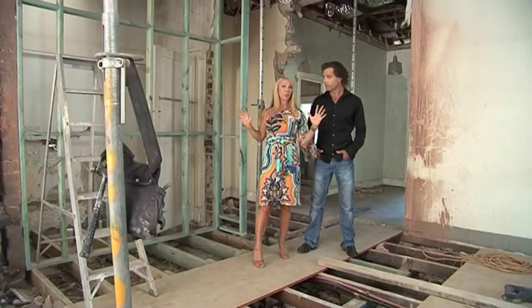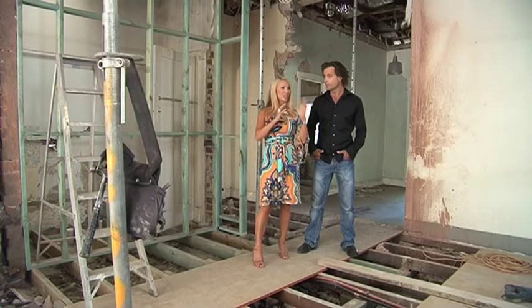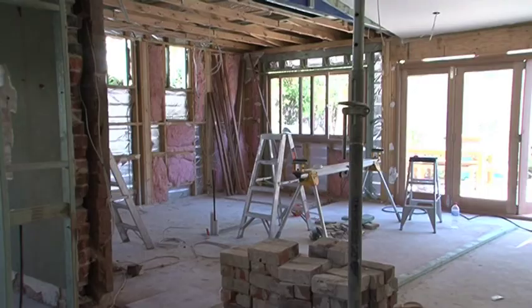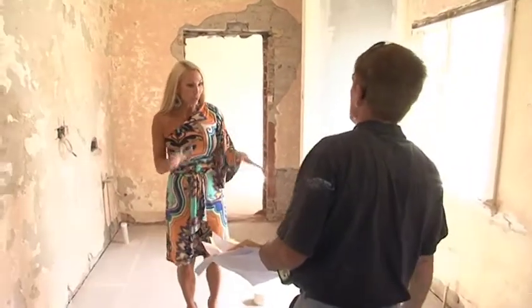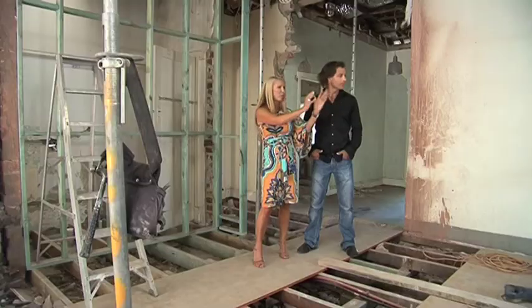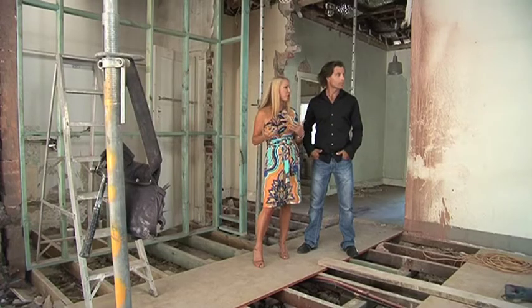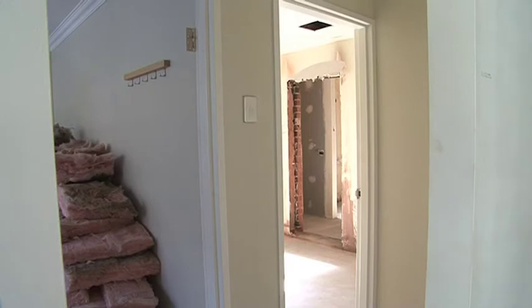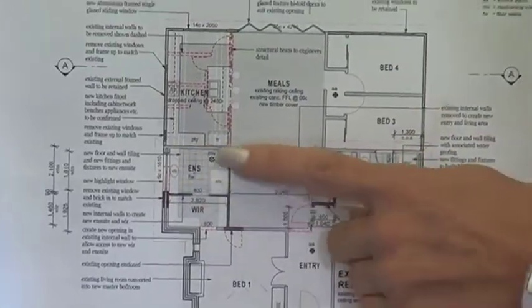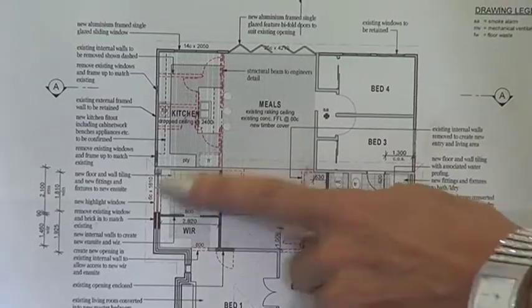Without having to do an extension, in this instance we can still use the footprint of the building, but let's change the layout. Let's move the kitchen to the back of the house, take out that whole end, make it all open plan looking onto the garden and the pool area. Put an extra bathroom where the old kitchen was, convert the lounge room to a master bedroom with a walk-in robe and ensuite. That way they've got a four bedroom, two bathroom rather than a four bedroom, one bathroom.